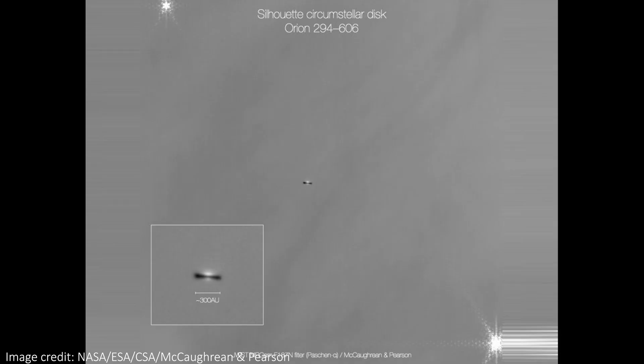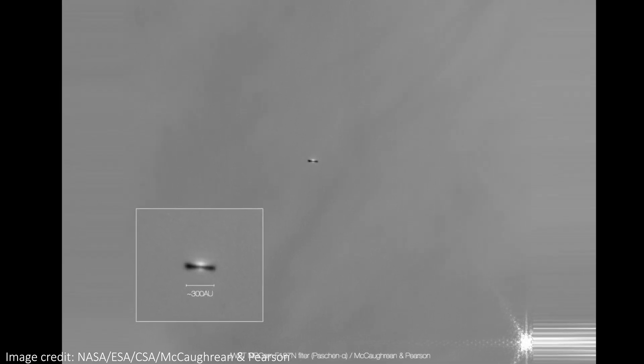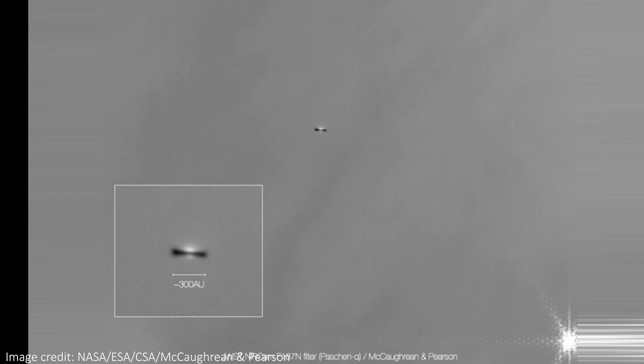I actually want to end with a black and white image I found that does an incredible job of making me feel very lonely. This shows another protoplanetary disc in the Orion Nebula. It looks tiny and alone, hanging in what looks like a totally empty landscape. The thing is, this disc system is 300 times bigger than the Earth-Sun distance, and it is so alone. That's the true scale of the universe and how isolated systems, much like our own, truly are.